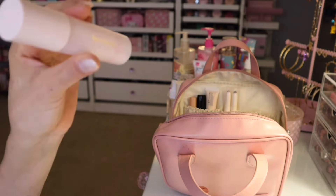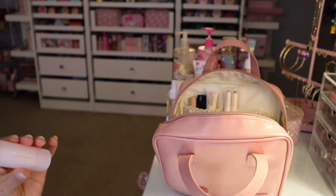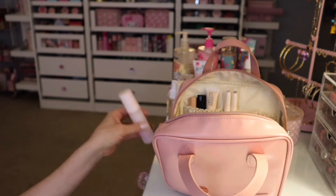And then I also took out my Rare Beauty by Selena Gomez. This one is really nice — it's very lightweight on the skin for sure. It's just good.